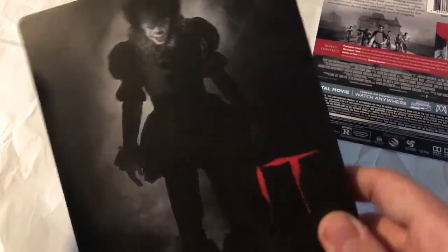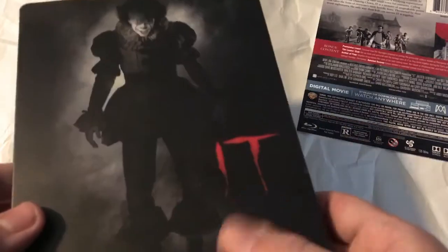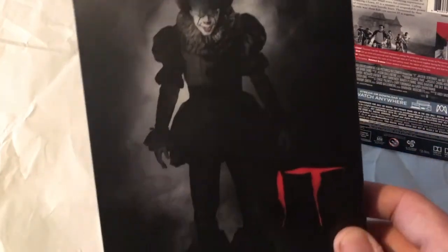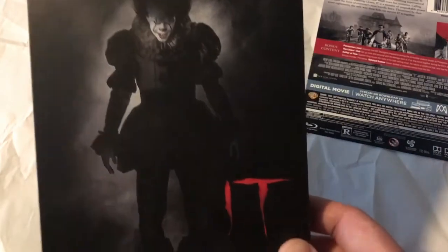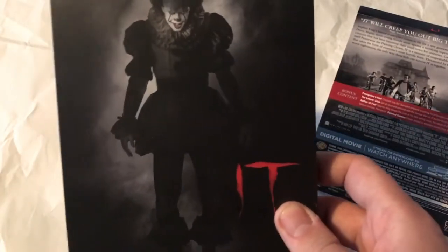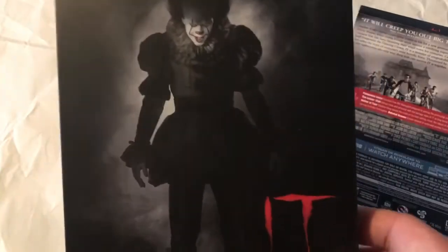So there you guys go — a quick unboxing of the IT Steelbook. I really hope you guys enjoyed this video. What did you guys think of the movie? It was a very enjoyable movie. I'm not a big fan of horror films, but this one was really kind of a unique one. The only thing I will say about the Steelbook is I really do think they should have included the balloon — Pennywise holding the balloon. But besides that, it's a really cool cover and I think they did a really good job on the Steelbook.